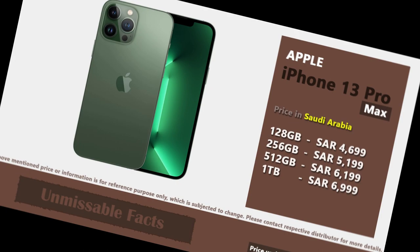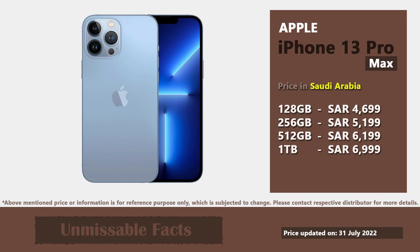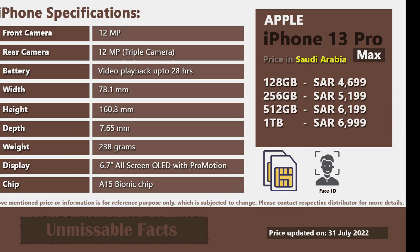Apple iPhone 13 Pro Max is available in 5 different colors in Saudi Arabia. Here are some of the important specifications of Apple iPhone 13 Pro Max available in Saudi Arabia.